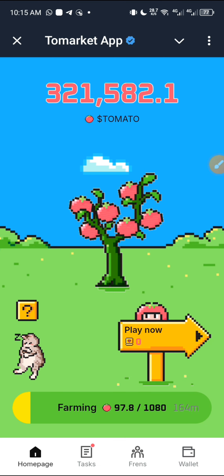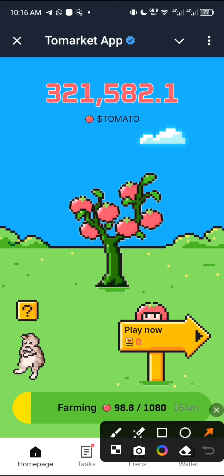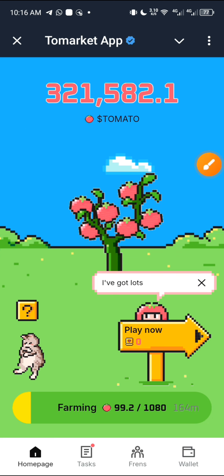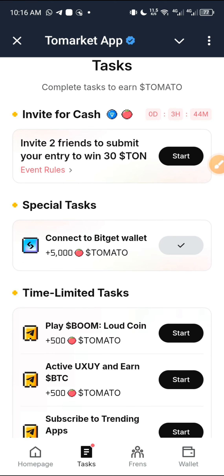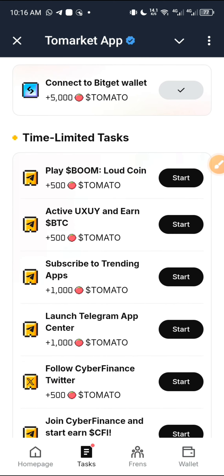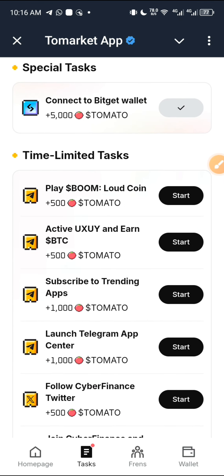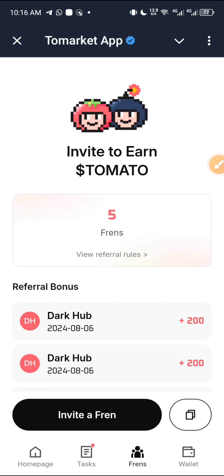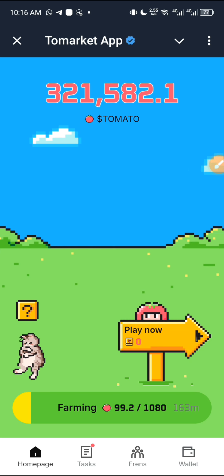Each day you are given seven tickets to play the game. You can also go to the tasks section to complete tasks. I have connected my BitGet wallet and received 5,000 points. You can also invite two friends — that task has less than three hours remaining. Completing tasks in this section gets you more ToMarket points. You can also come to the friends section and invite people — when they complete tasks you get more rewards. That is how you farm ToMarket on the ToMarket mini app on Telegram.